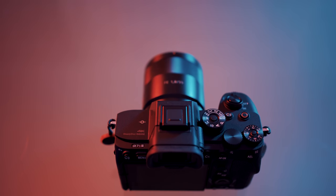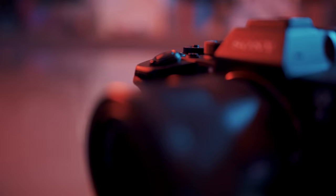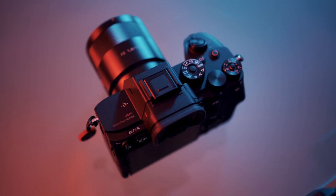What's up YouTube? In this video we're going to look at whether the new Sony a7S III is worth upgrading from a Sony a7 III.